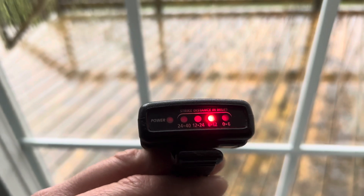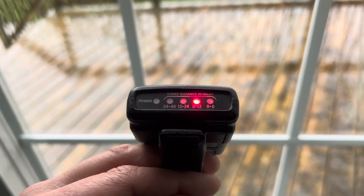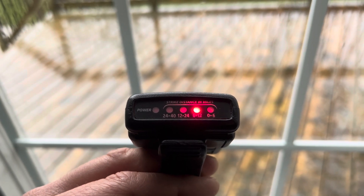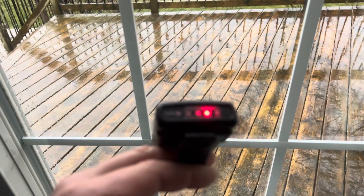It only detects cloud to ground strikes. It detects the EMP produced by the lightning strike. It works quite well. You can use it indoors and outdoors.